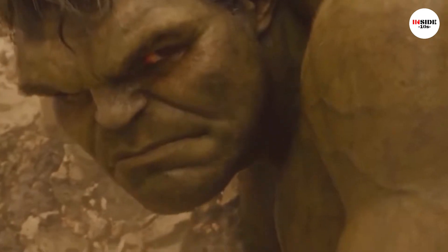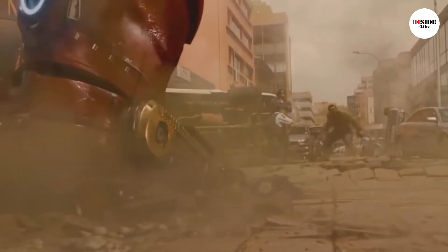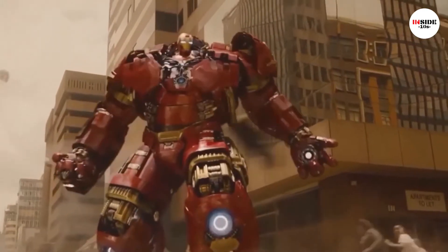Notably, he has specialized suits like Hulk Busters and Thor Busters to take on the strongest Avengers — Hulk and Thor respectively — which makes it one of the most powerful weapons.